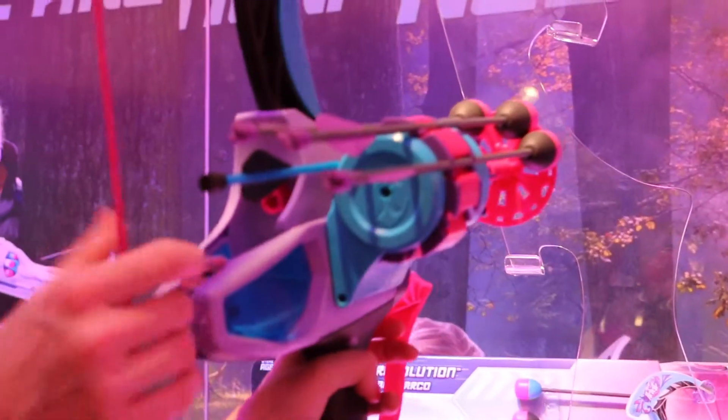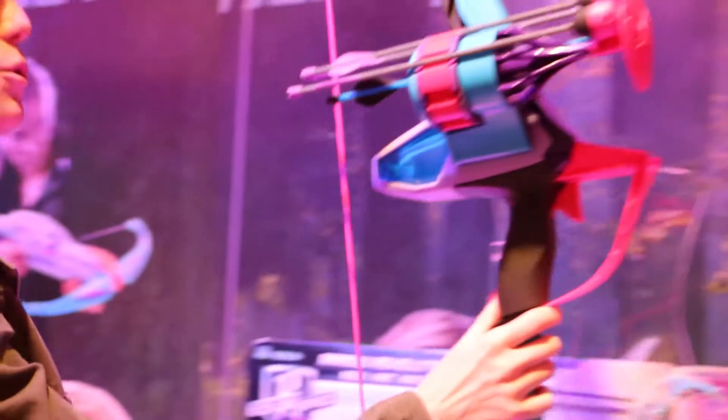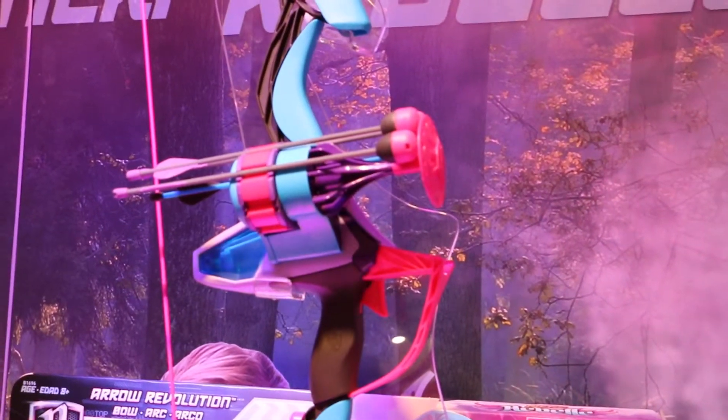You press this trigger on the front, and then the arrow falls into place, and you're ready to shoot. And that can fire up to 90 feet. So you've got the whistling arrows and a lot of power behind it.